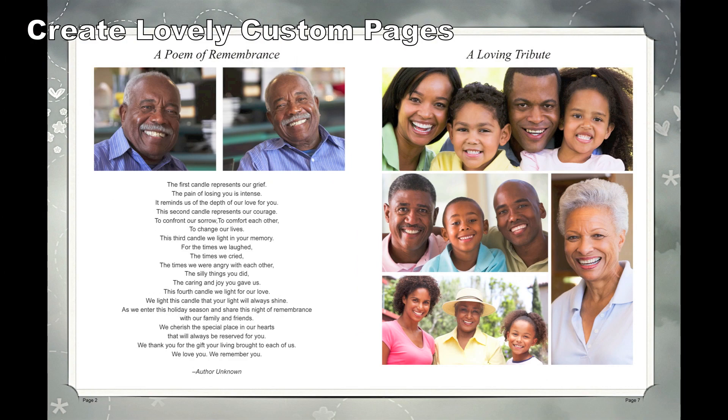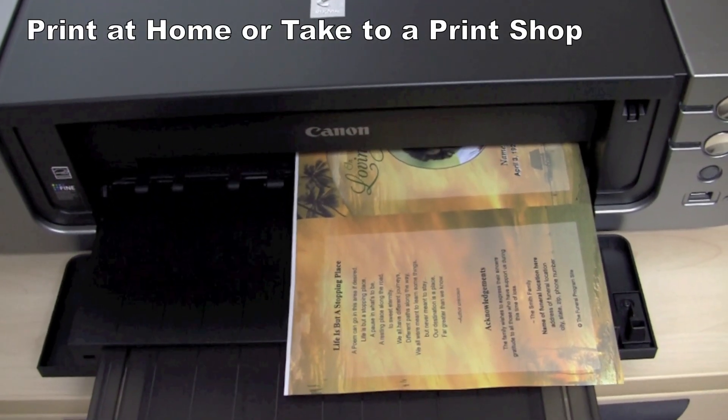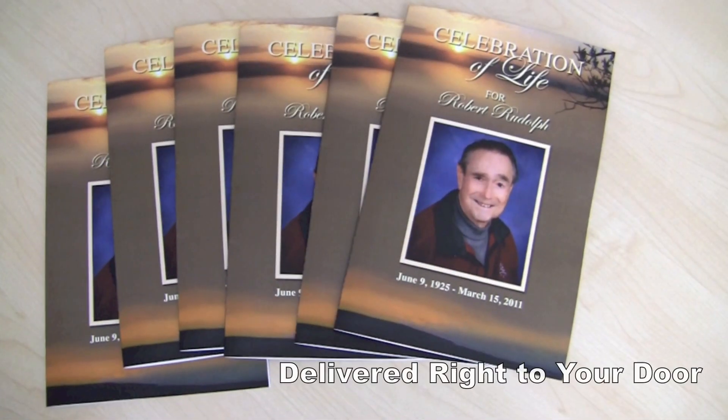After you've completed your customization, it's ready to print. You can print it yourself, take it anywhere to get printed, or use our professional printing services.